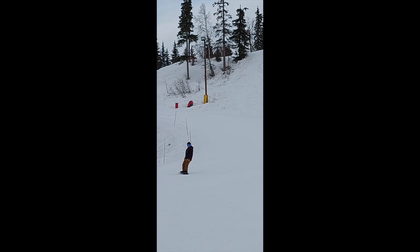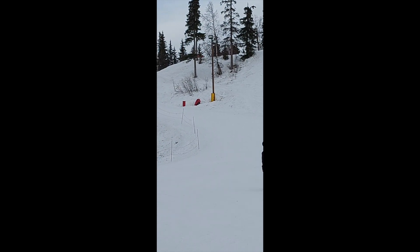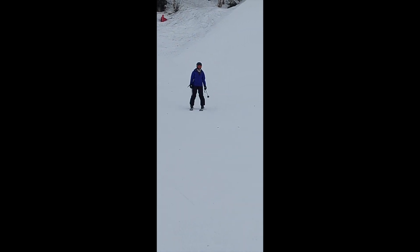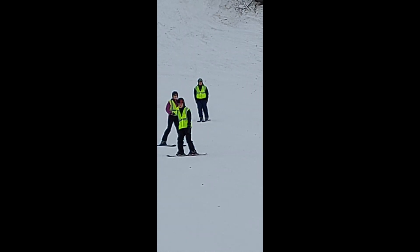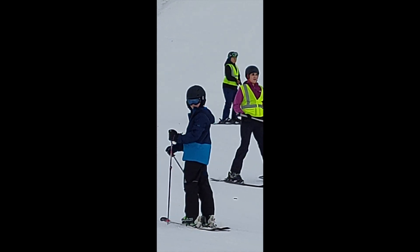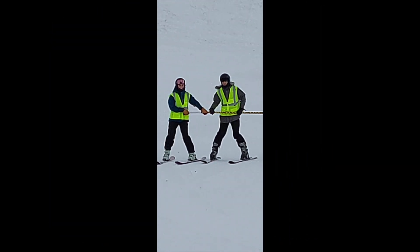Hilltop Ski Area offers a lot of fun and adventure for everyone — young and old alike — who wants to experience skiing and snowboarding in the snow-covered Chugach Mountains. Try Hilltop Ski Area. You'll surely love it.